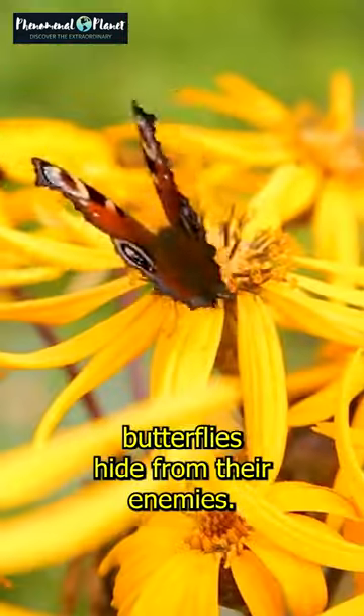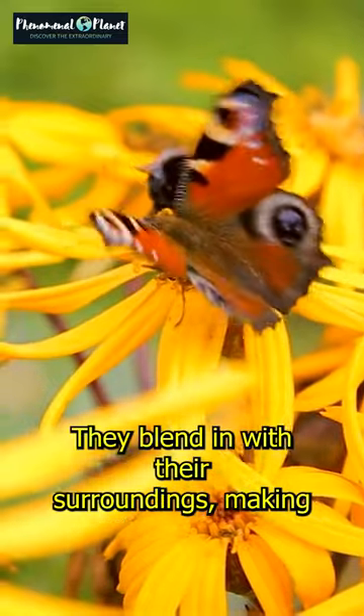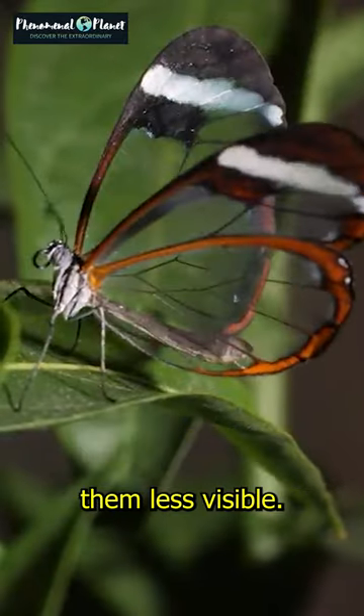Sometimes, these scales help butterflies hide from their enemies. They blend in with their surroundings, making them less visible.